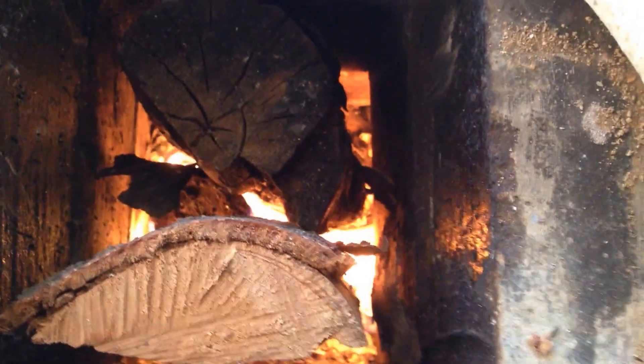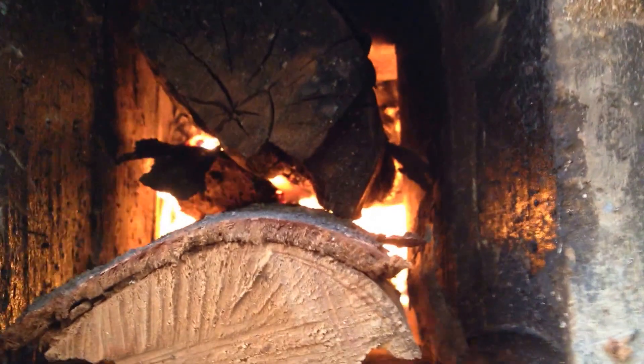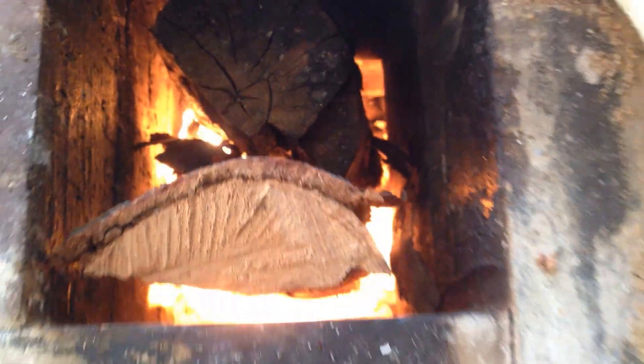Here's my rocket glass heater. As you can see, the flames are going to the right. They are actually going into the burn tunnel right there. They rise here in the heat riser, which is covered by a barrel and a very bright sun.